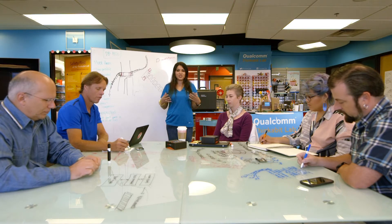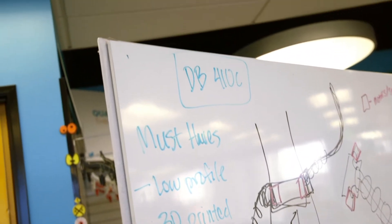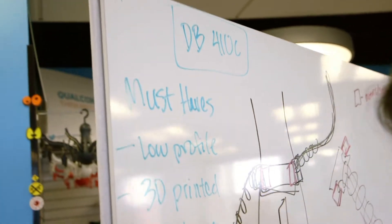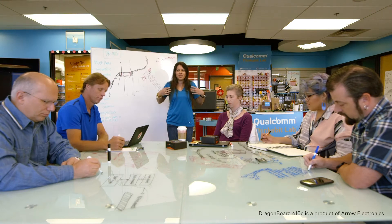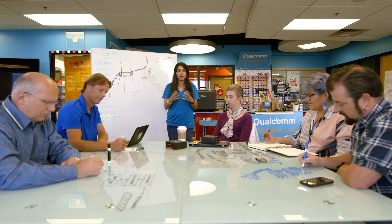At Qualcomm Thinkabit Lab, we create projects and experiences that get people engaged in engineering, and I want to take it to the next level by using the Dragonboard 410c. I want to start with this platform because it's a way to not limit our imagination. We get to start with something that's very powerful, and we just get to keep building with it.